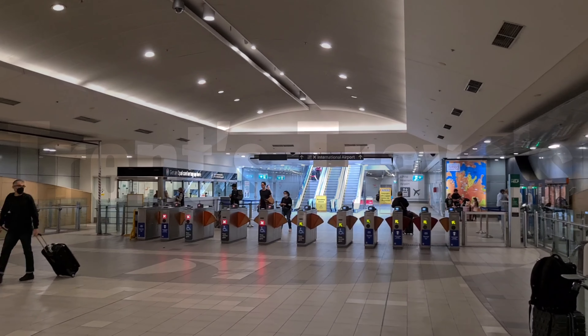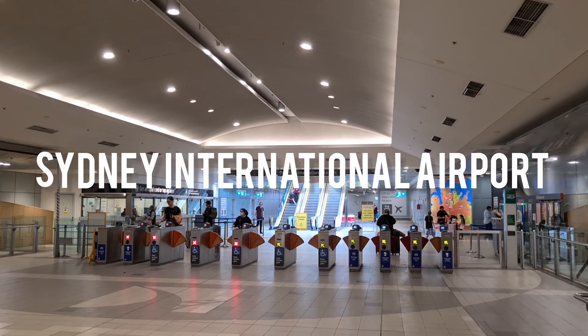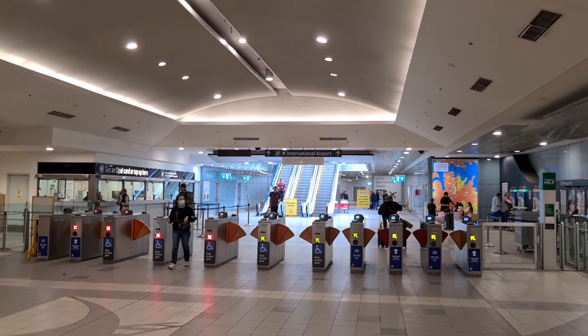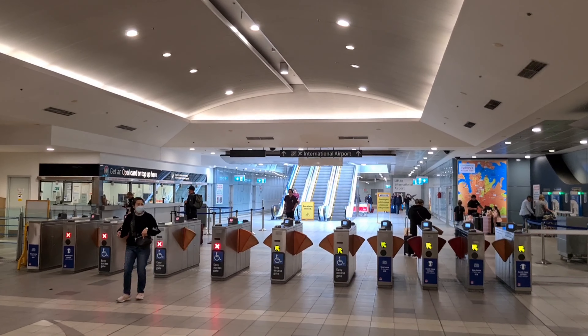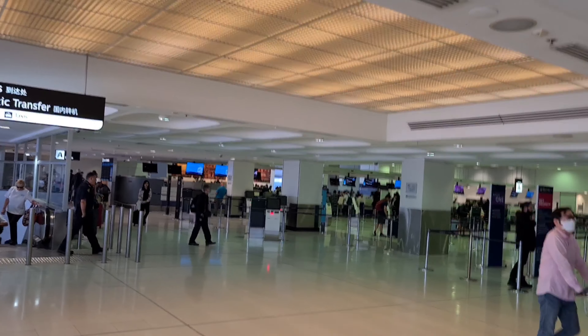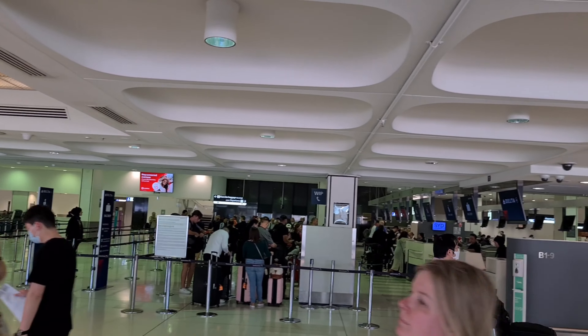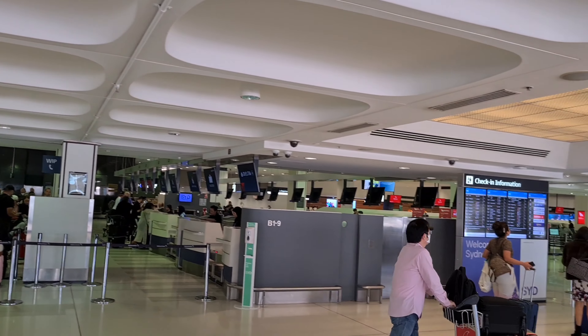So I've caught the train to Sydney International Airport. It takes 11 minutes from Central Station, quite convenient. A little bit pricey because you do have to pay an airport access fee, which I think is quite common among any train services and airports here in Australia.